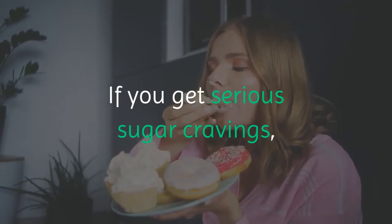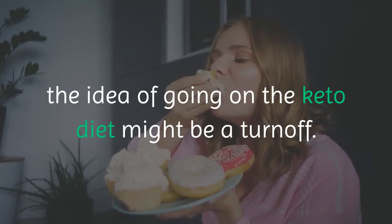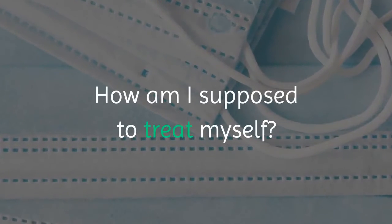If you get serious sugar cravings, the idea of going on the keto diet might be a turnoff. No carbs. No sugar. How am I supposed to treat myself?